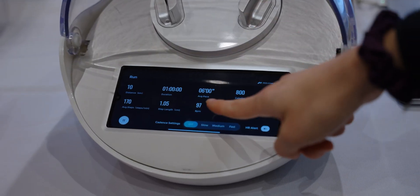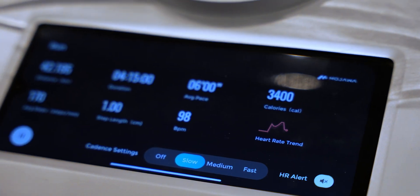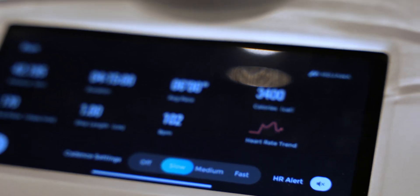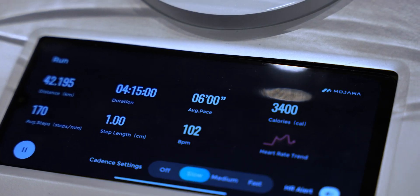Where Mojawa really stands above the rest with this headset is with its AI sports trainer. The headset uses biometric data collected such as your heart rate, the number of steps you've taken, the distance traveled, or the number of laps you've swum in a pool, and it funnels all of this data into the Mojawa companion app where you can build a tailored workout and fitness plan for yourself.